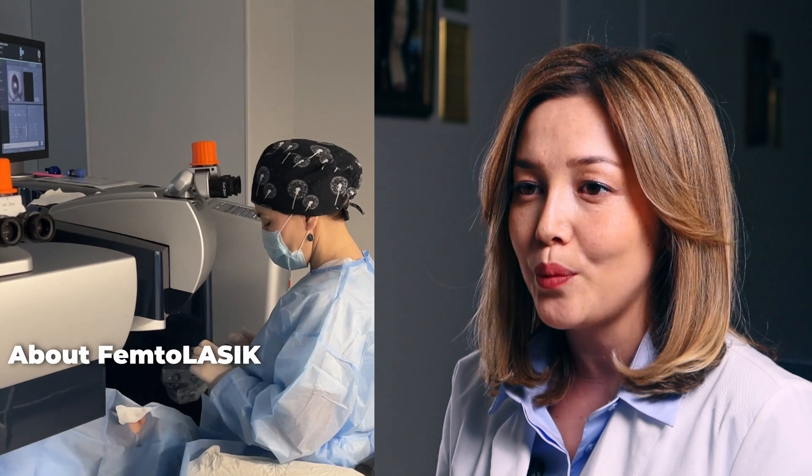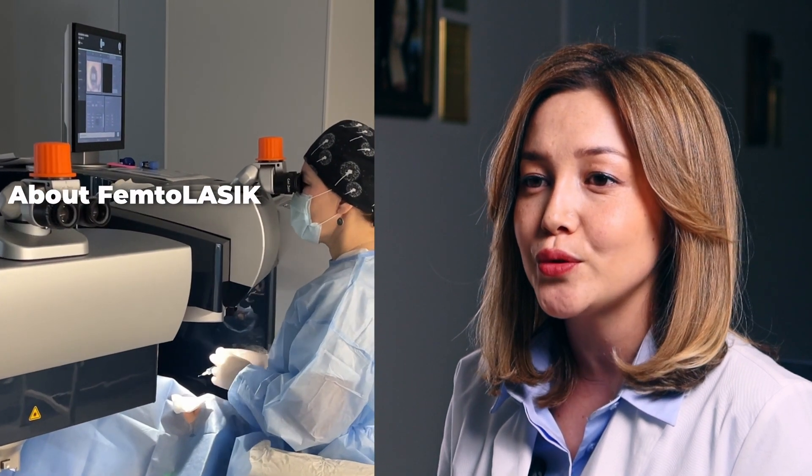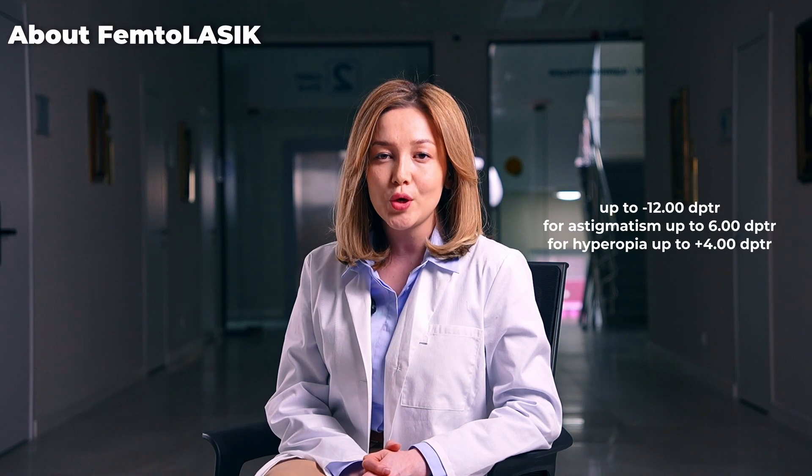Performed exclusively in cases where there is a relatively thin cornea or other complicated factors, this method addresses myopia and astigmatism up to minus 8 diopters. It has a wide range of clinical applications for high myopia up to minus 12 diopters, for astigmatism up to 6 diopters, for hyperopia up to plus 4 diopters, and for mixed astigmatism.